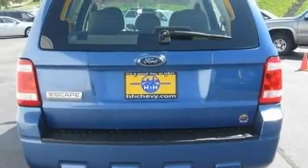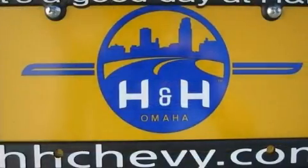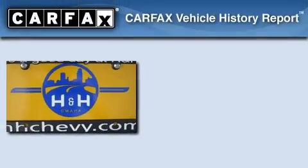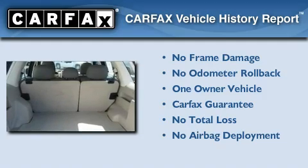With an EPA estimated rating of 28 miles per gallon on the highway, it's easy to see how you can save. This Ford has had only one owner, and it qualifies for the Carfax buyback guarantee.